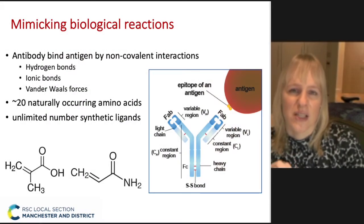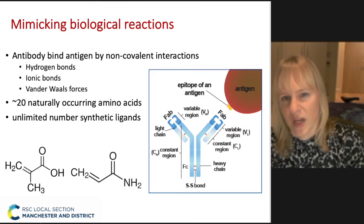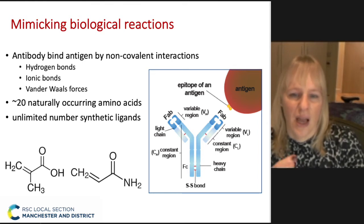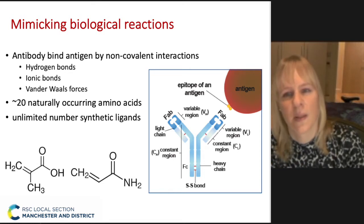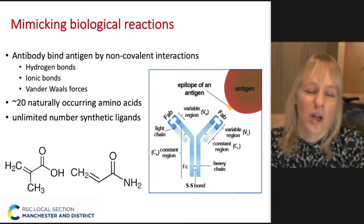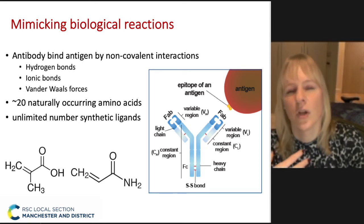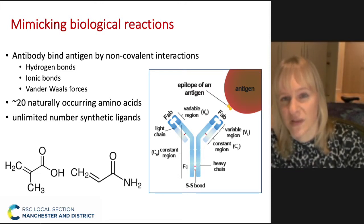The way we approach this is that we don't mimic the structure of the antibody, but we look at the interactions between the antibody and the antigen. We know that binding occurs via a range of non-covalent interactions, and we can mimic these amino acids with monomers and polymers. The benefit we have is that we're not limited to the naturally occurring amino acids — only about 20 of them. In principle, we have an almost infinite library of resources available, and we can use computational modeling tools to work out which monomers would be very good at binding specific antigens.